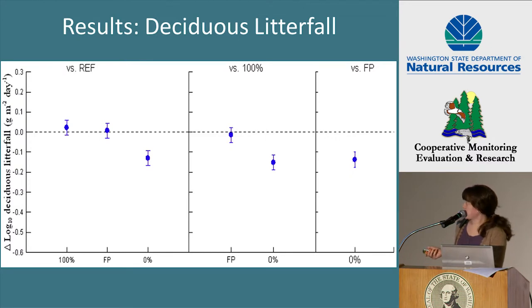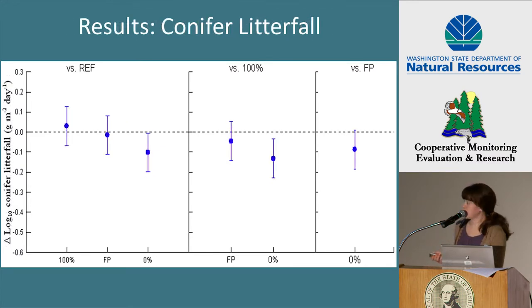These are the post hoc comparison results for deciduous litterfall. Litterfall decreased in the 0% treatment relative to the reference, in the 0% relative to the 100% treatment, and in the 0% treatment relative to the FP treatment. Here are the post hoc comparisons for conifer litterfall, and we see a decrease in conifer litterfall in the 0% treatment relative to the reference and in the 0% treatment relative to the 100% treatment.